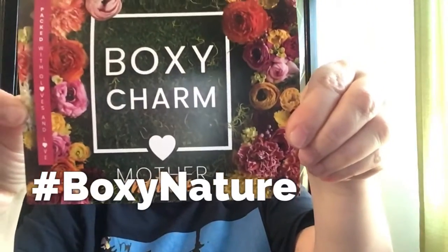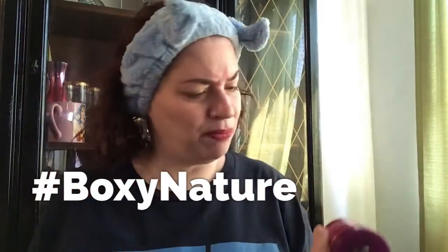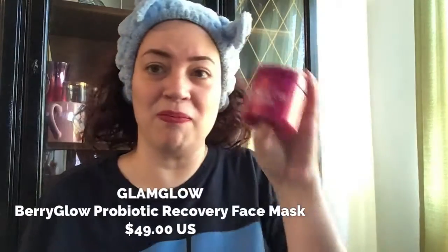Look how pretty my box looks — so, so pretty. This month's box theme is Mother Nature. First thing out of this box, it's pretty heavy: this is the GlamGlow Berry Glow. I've heard a lot of people talk about it in the sneak peeks. I'll be trying it because I love skincare. It's a creamy, nutrient-dense soothing mask with antioxidant-rich berries and probiotics that instantly boosts skin's health, restores radiance, and balances skin's biome. The price for this is $48.